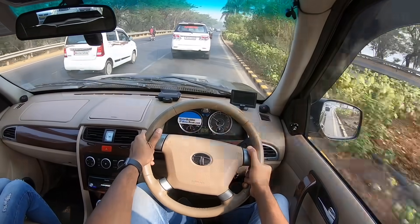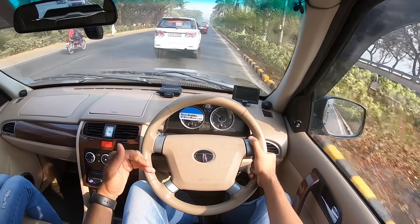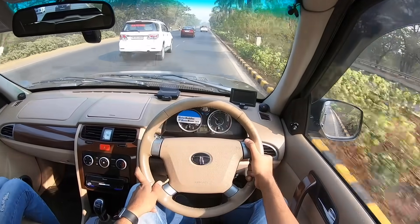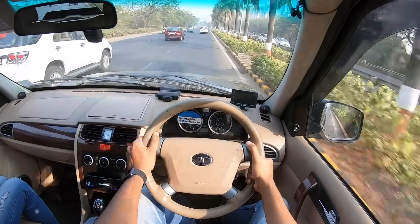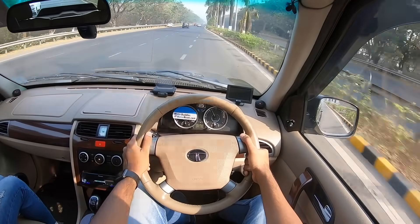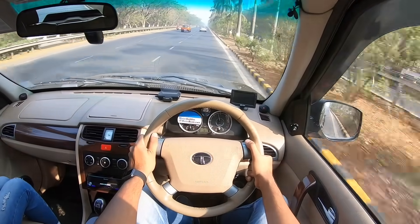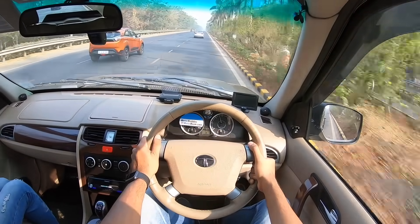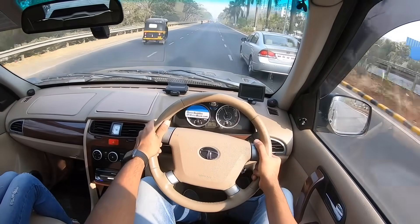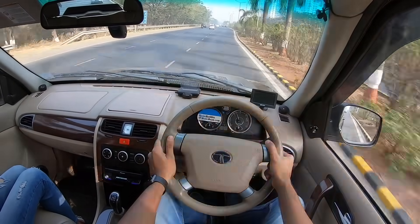The driving position really inspires confidence — the fortuner looks like a kid next to this car. Overall performance is smooth, but low-end lag makes city driving cumbersome. The steering is extremely heavy — it feels like a truck. In fifth gear, once the turbo spools up, it pulls very cleanly and nicely. The Varicor 400 is the only engine with a six-speed gearbox; this one has a five-speed. Tall gearing further makes city driving a pain.